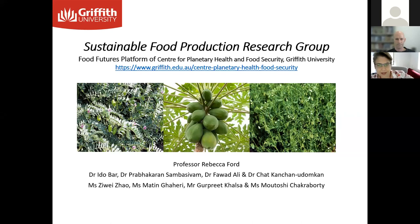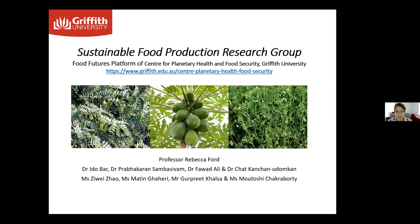Thanks very much for the invitation to present today. It's very nice to be here and very excited to show you what we've been doing as part of the research in our lab. We call ourselves the Sustainable Food Production Research Group at Griffith Uni, and we're a member of the Centre for Planetary Health and Human Security. I'm a member of a group that also includes another presenter today, Ido Barr, and we've got a few other research fellows and a number of PhD students currently enrolled with us.